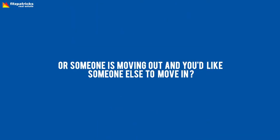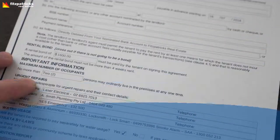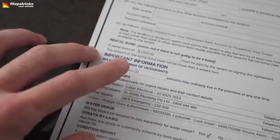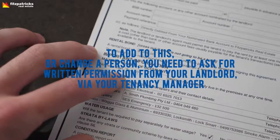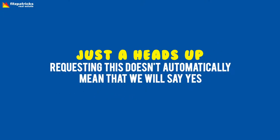How can you make this happen? Firstly, your lease states how many people have been approved to live there. To add to this or change a person, you need to ask for written permission from your landlord via your tenancy manager. Just a heads up — requesting this doesn't automatically mean we will say yes.